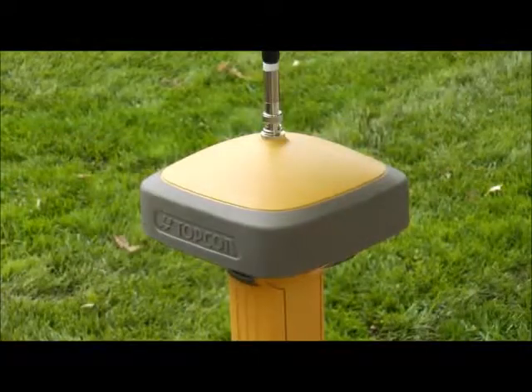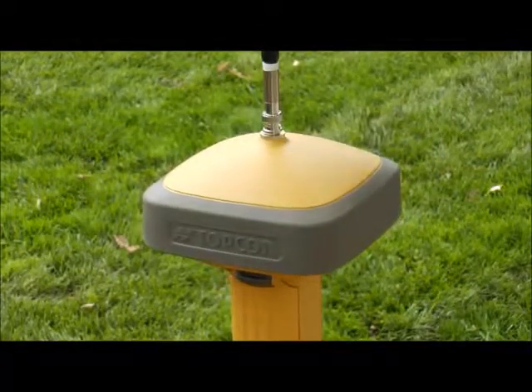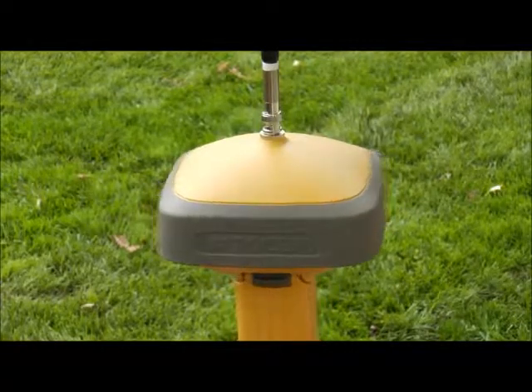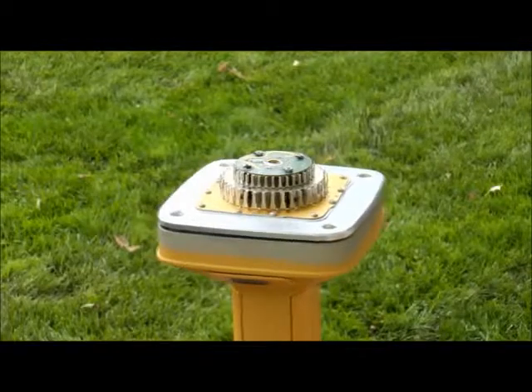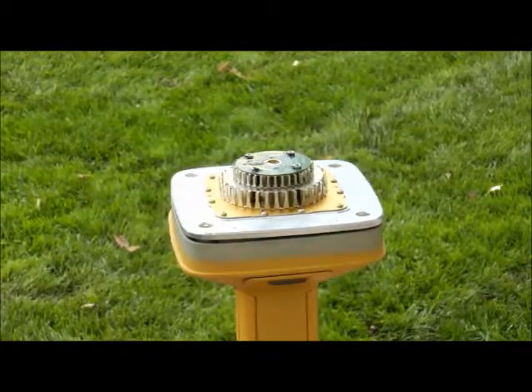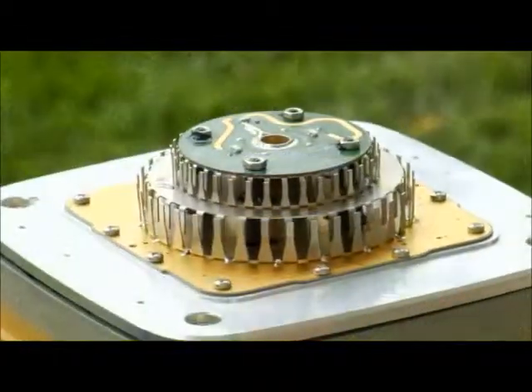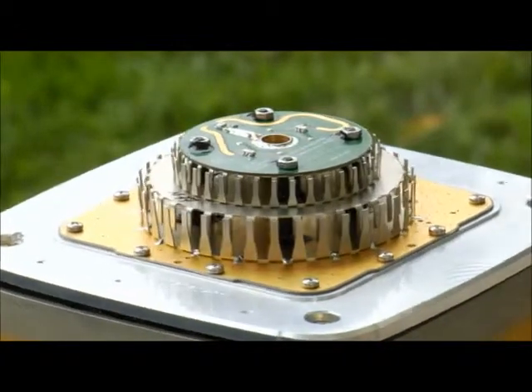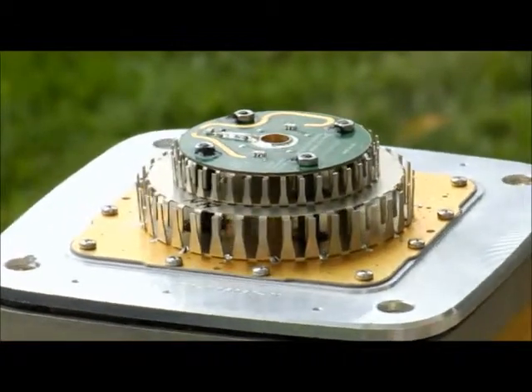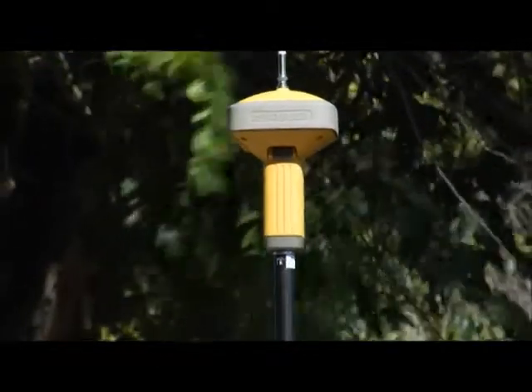One look at the GR5 and you can tell there's something new. The raised dome of the GR5 houses a patented new antenna design — the fence antenna. This groundbreaking technology increases antenna sensitivity, especially to low angle satellite positions. The GR5 delivers unmatched performance.